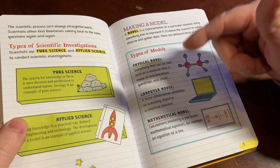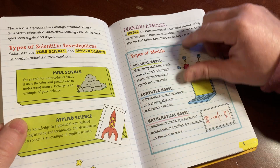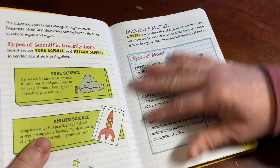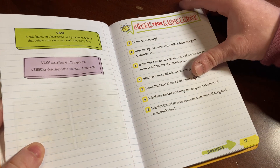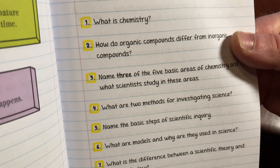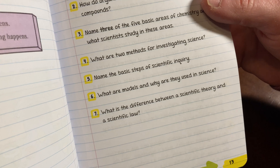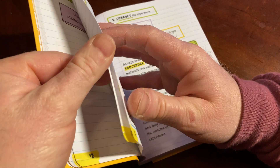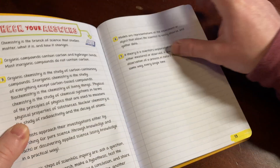They have a book like this on computer science, which is also really, really good. If I remember, I'll leave a link to that in the description, as well as this one in case you want to check it out. I bought my copy new — fantastic book. So, Check Your Knowledge: you have some questions like 'What is chemistry?' and 'How do organic compounds differ from inorganic compounds?' Then you turn the page and there are answers. I love how it's right there — Check Your Answers. Boom. Just really nicely laid out.